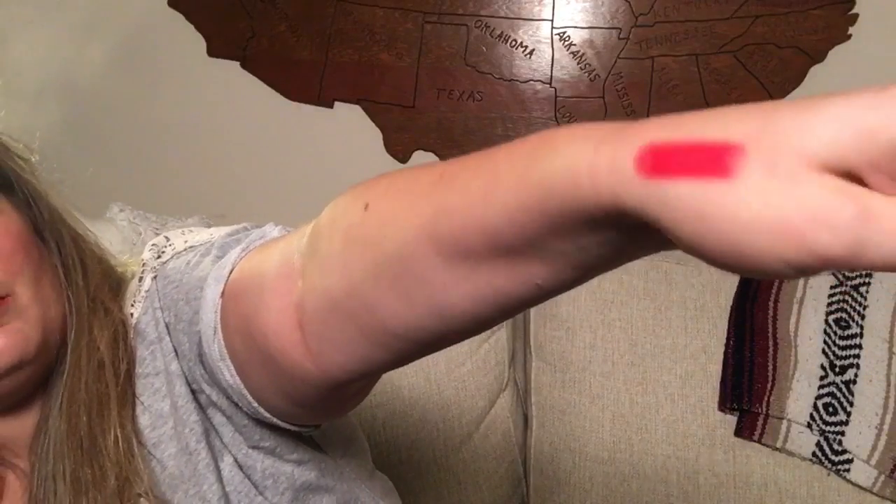Next I have Clinique — this is the Pop Matte Lip Color in Ruby Pop. It's a very pretty, kind of summery, pinky-orangey color. I'm actually going to buy this for my mom because she really liked it too. Thank you, Clinique, for figuring out my Mother's Day gift!